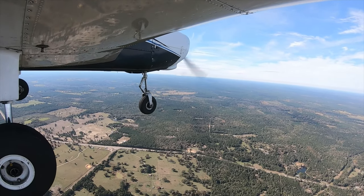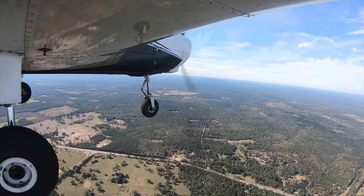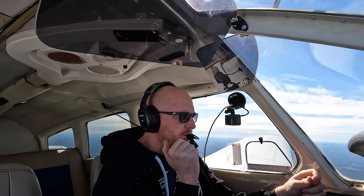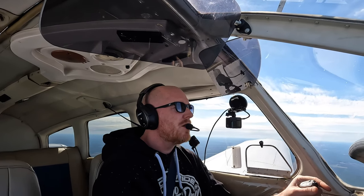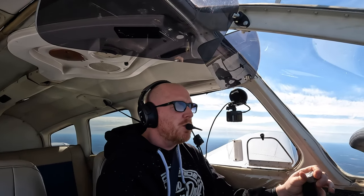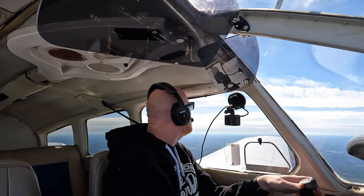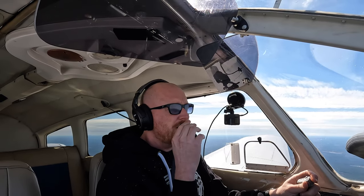Lufkin ATIS: time 1802 Zulu, wind 160 at 4. November 6199 Bravo, request cancel flight following and change to common traffic frequency. November 6199 Bravo, squawk 1200, leave center frequency, good day. Spot VFR and changing frequency, 99 Bravo, thank you.